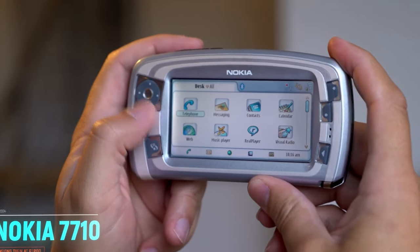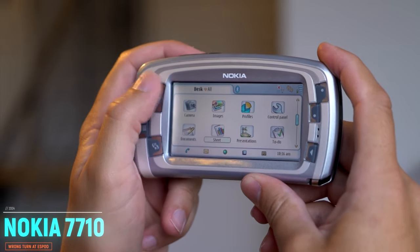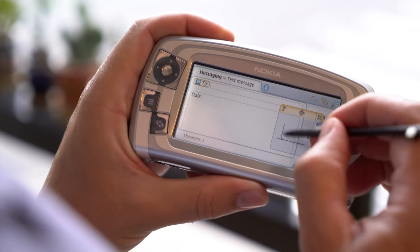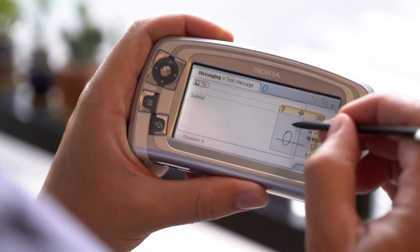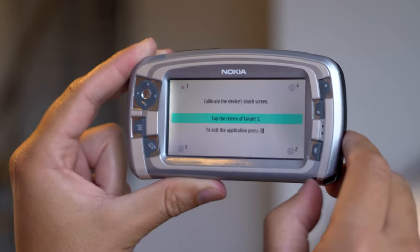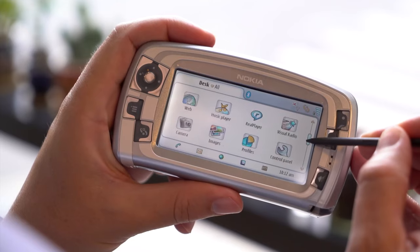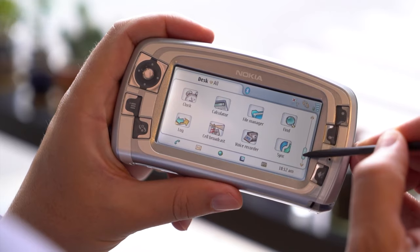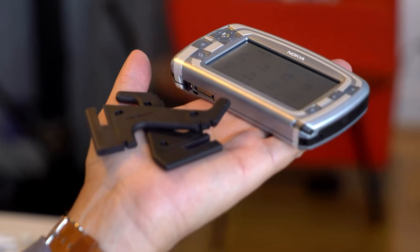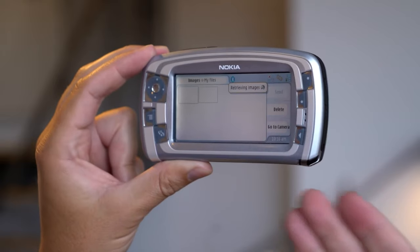This is the Nokia 7710. It is a Nokia 7700 — you can never see a phone like it. It has a joystick mode and also a touchscreen. I also have a stylus for the touchscreen and for navigation. There is a touch calibration option, a bigger display, and a capacitive touchscreen.